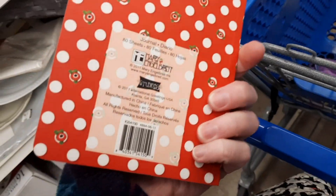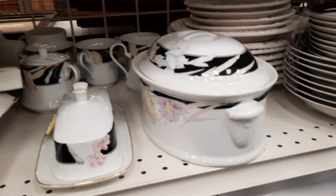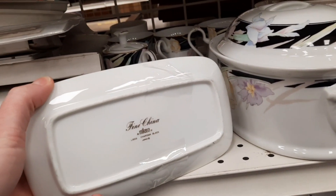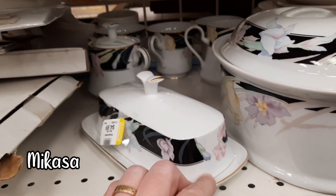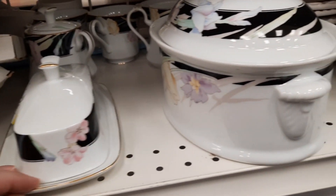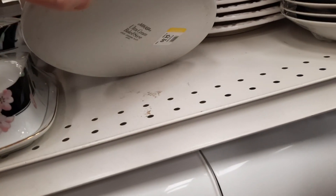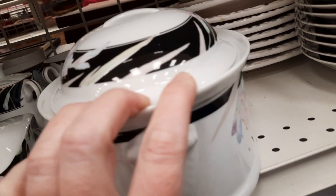I found a Mary Inglebright journal and decided to leave that on the shelf. Then they had a whole bunch of Macasa china — a butter dish, a casserole, it looks like there was a sugar bowl in the back, cups and plates. Very 80s early 90s look to them and I thought it was reasonably priced. That was $4.99.